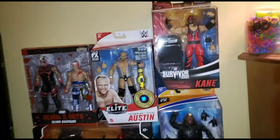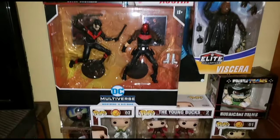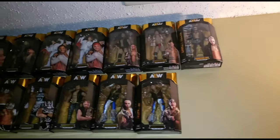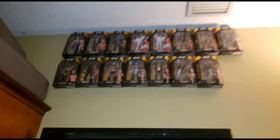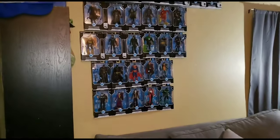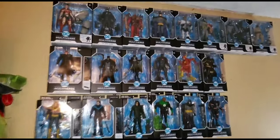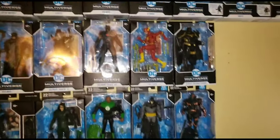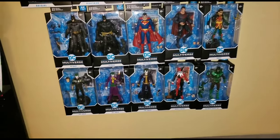We went ahead and updated the setup - got all the WWE figures and DC figures up here with the few Pops I have. AEW figures are up top. It took a little bit of work to get everything up here. Please subscribe, like, comment, share - spread the word - and hopefully we'll get another figure hunt video pretty soon.